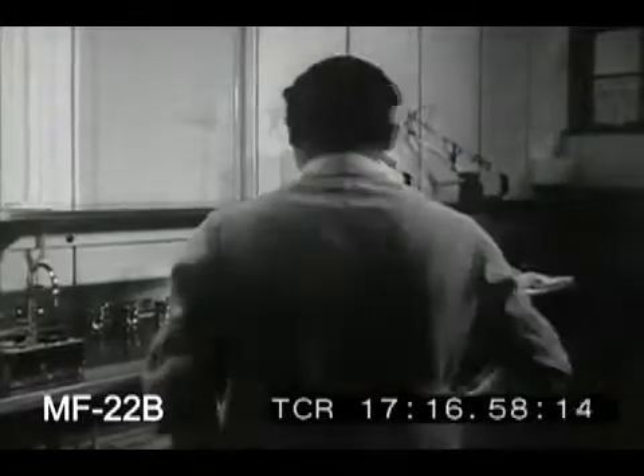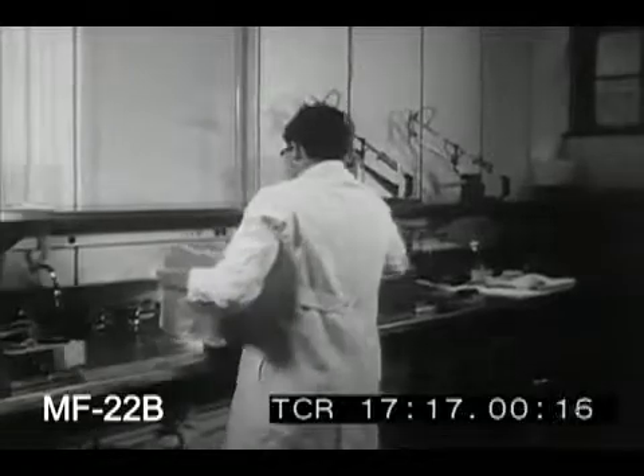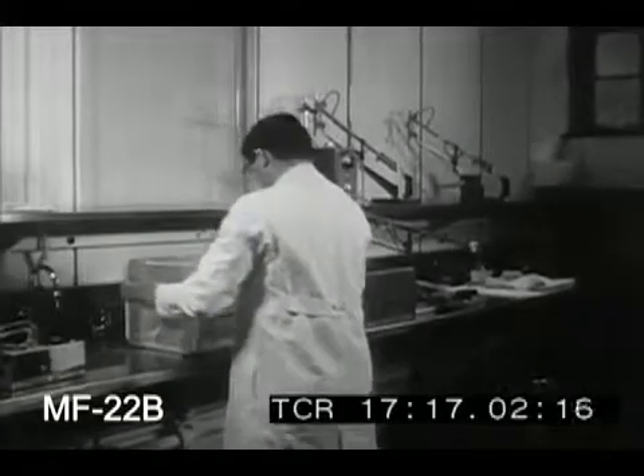Here at the hospital, the gold colloid will now be transferred to a container from which it can be administered to the patient.